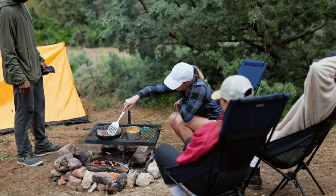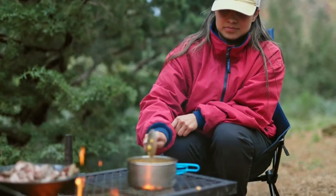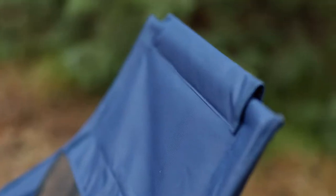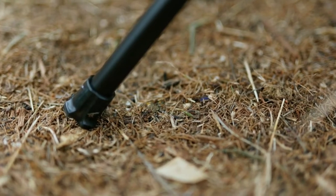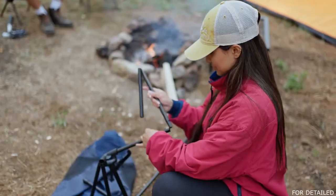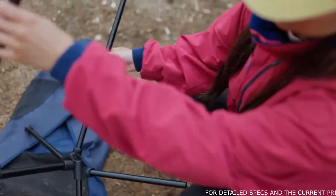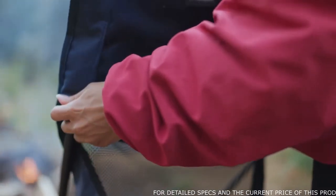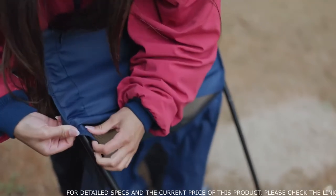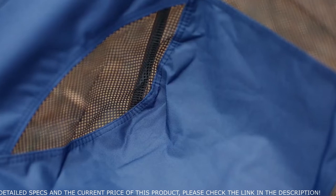Looking for a lightweight backpacking chair that doesn't cut corners on comfort? Look no further than the Stansport Highback Camp Chair. This chair features a lightweight frame, padded headrest, ventilation panels, and slip-resistant feet for extra stability. To assemble, start by setting up the automatic frame by aligning the connected poles into the frame sockets. Next, slide one backrest pole halfway into the backrest pole pocket, then squeeze the backrest poles together and slide the other backrest pole halfway into the backrest pole pocket.